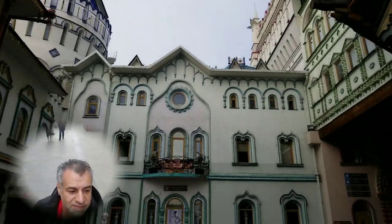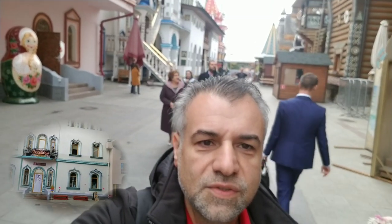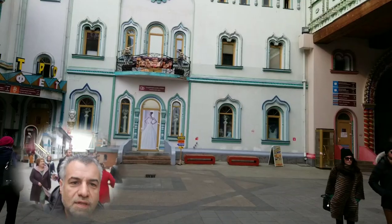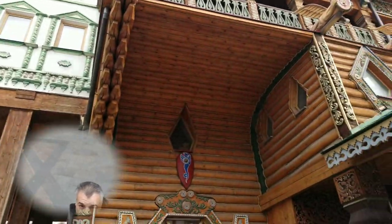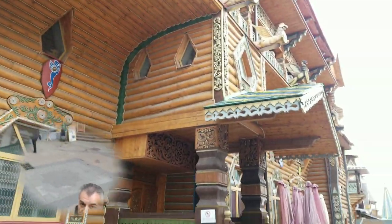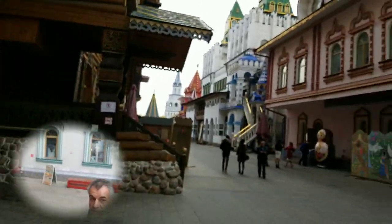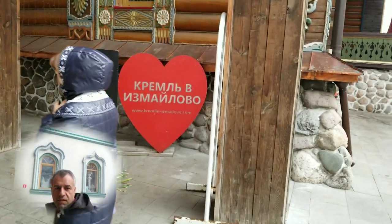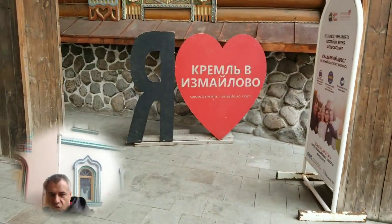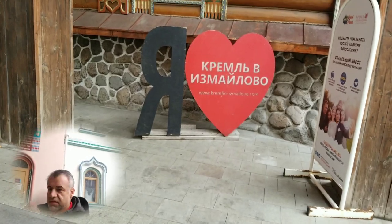And look at the vibrant colors. Oh, a Matryoshka — a big one! Oh, a big Matryoshka! This area is called Kremlin Ismailovo.